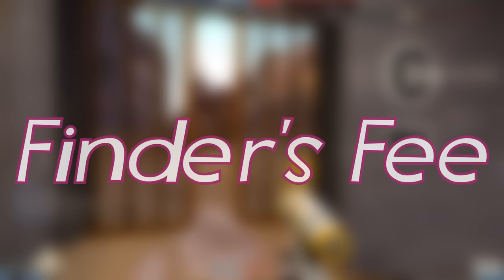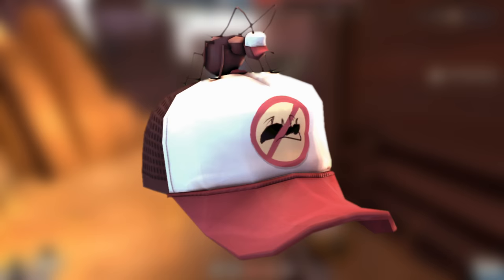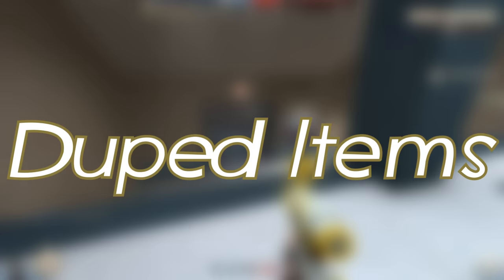A total of 16 of these bug-infested hats still exist, each awarded to a user who has reported severe game-breaking bugs and glitches, such as gaining MVM boss weapons. The owner of the hat gets to choose what unique unusual effect is applied to it as well. I'm going to be honest and say I'm not quite sure Valve still gives these hats out anymore — they still reward bug fixers with hats, but not these ones.